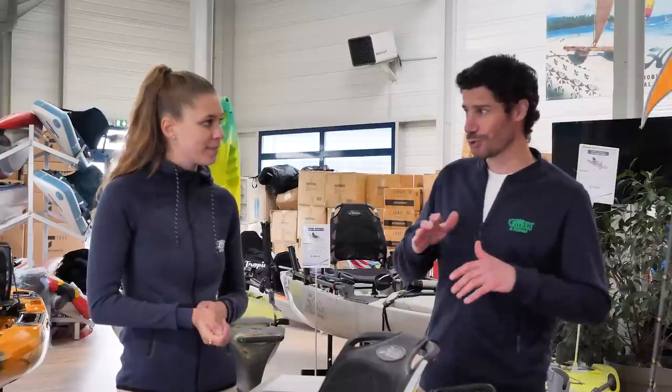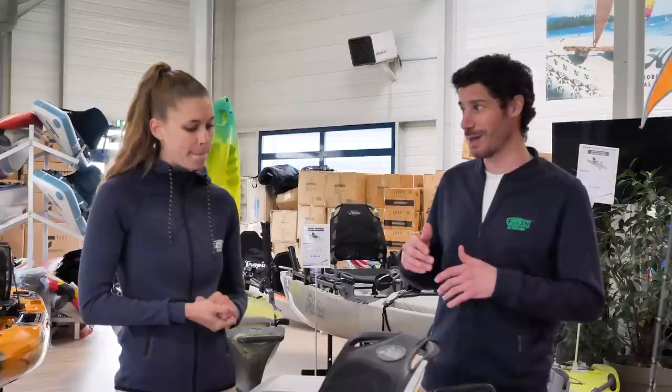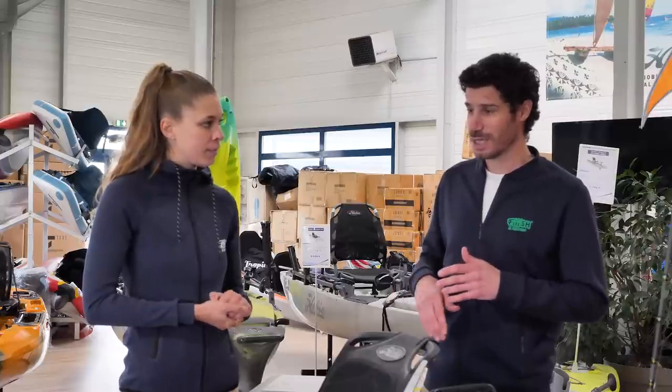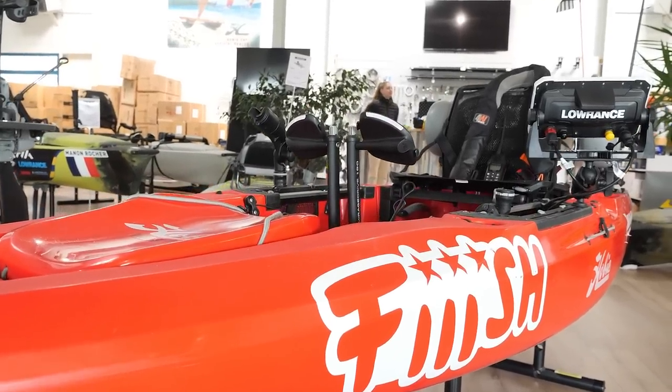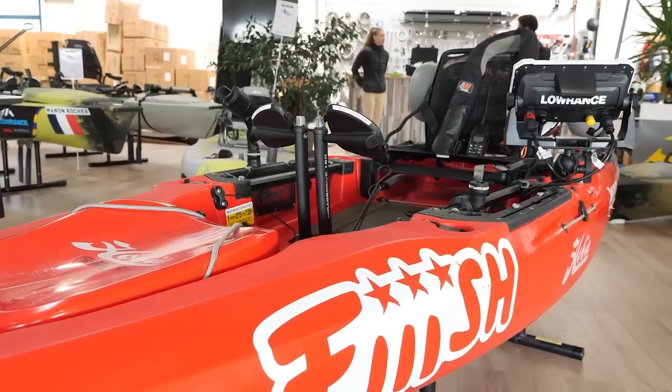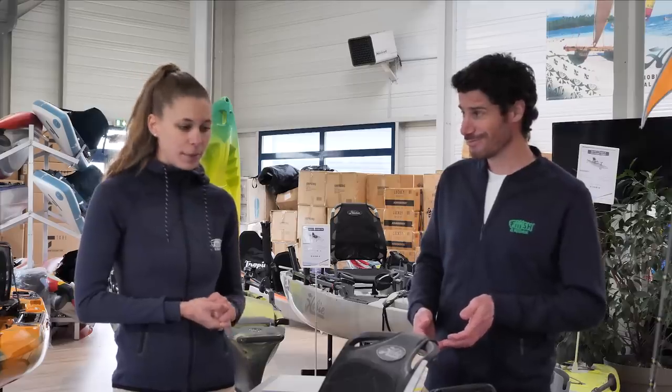Maintenant qu'on a un peu fait le tour des zones que tu pratiques, des espèces que tu convoites, on va passer un peu à la partie matérielle. On va un peu décrypter comment fonctionne un kayak de pêche, comment ton kayak de pêche est équipé. Yes, c'est parti.